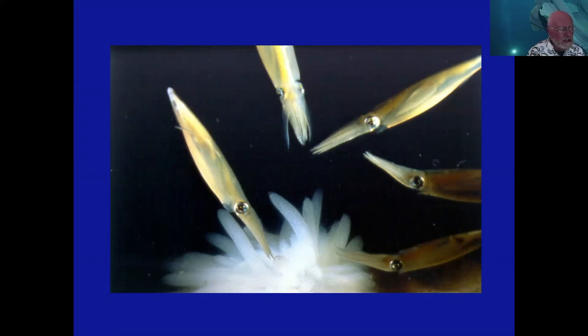Typically they don't survive the process of reproduction. There are now some examples from the deep sea — some of which MBARI has documented on the Davidson Seamount off Big Sur — where there are exceptions to that rule, and we'll talk about that in a few moments.